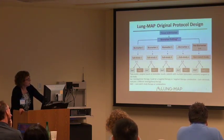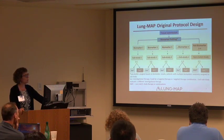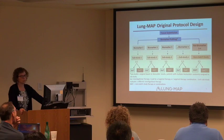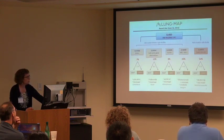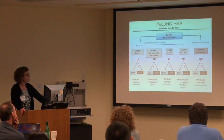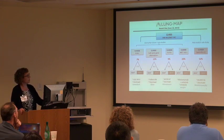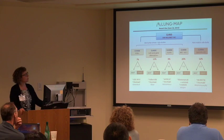This was the original design of the study. We would take tissue from a patient, the biomarker would be profiled, and then dependent on what biomarker the patient tested positive for, they'd be enrolled and assigned to those sub-studies. Or if they didn't test positive for a biomarker, they'd be assigned to the non-match study. When we opened it in June 2014, there were four biomarker-driven sub-studies and one non-match sub-study.